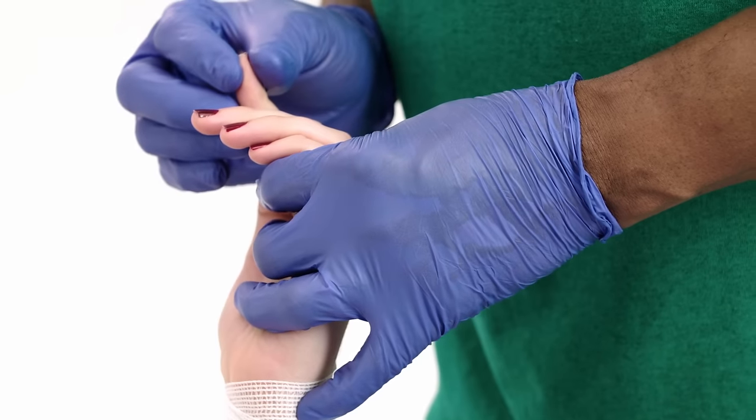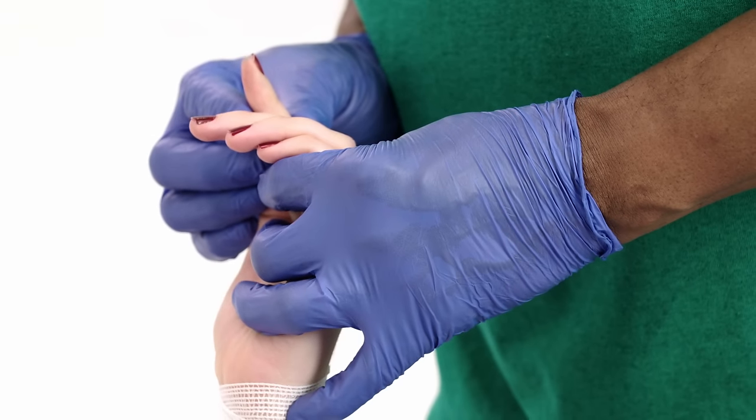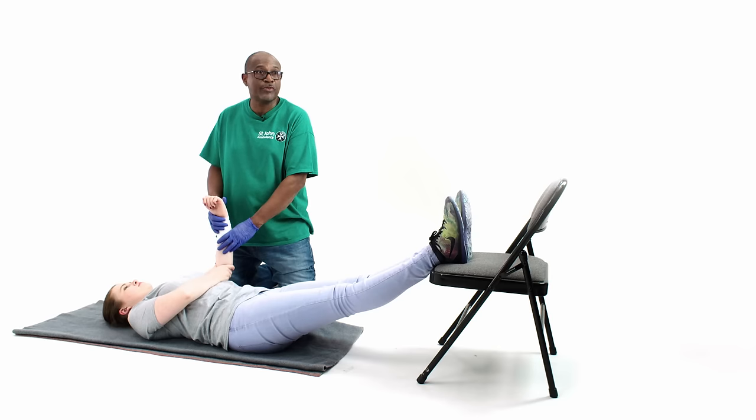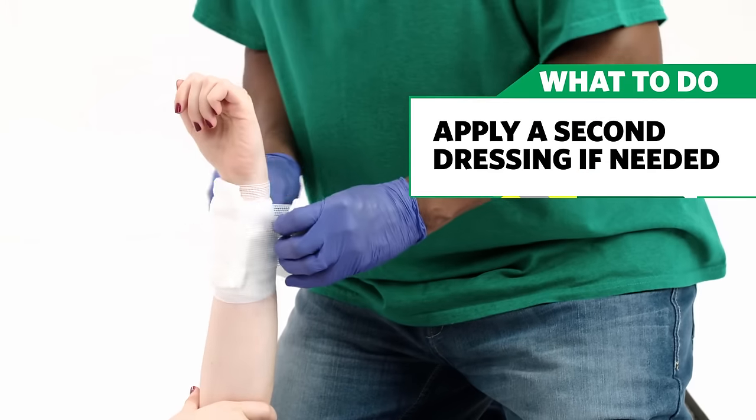Release the pressure. If the color does not return within 2 seconds, the bandage is too tight. If blood shows through the dressing, don't remove it — just apply a second bandage on top.